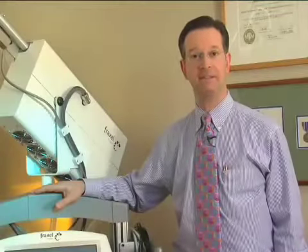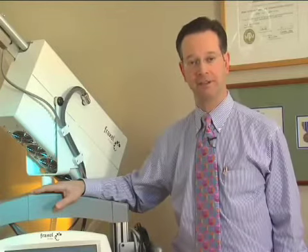Please visit my website if you'd like to see some of the before and after results of Fraxel Repair Laser resurfacing. I think you'll be amazed by the results that Fraxel Repair Laser resurfacing can deliver.